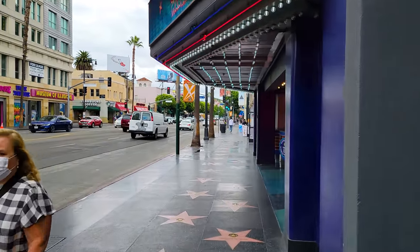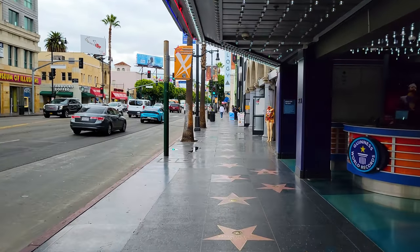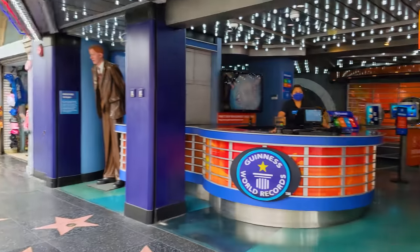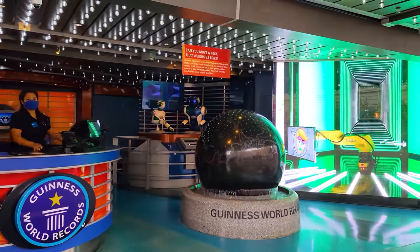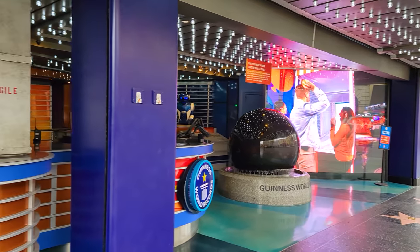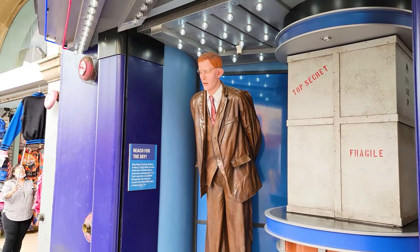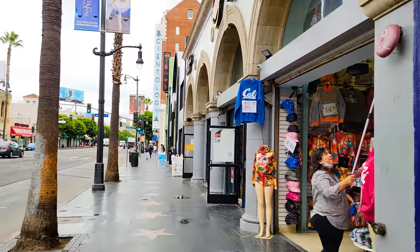You might be thinking to yourself: where are all the people on this street? With no international tourists, there's not that many, and they actually usually aren't that many this way anyway. This is the Guinness Book of World Records Museum — kind of a cool little place. Can you move a rock that weighs 5.5 tons when it's on water? You sure can. Who was the tallest man right here? This guy measuring eight feet tall — that is pretty tall.